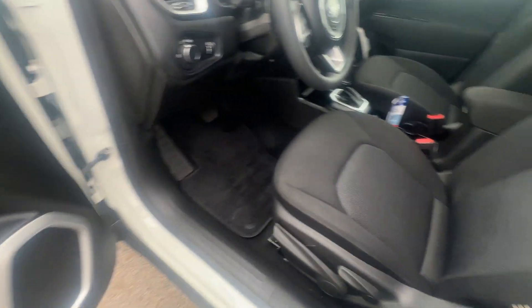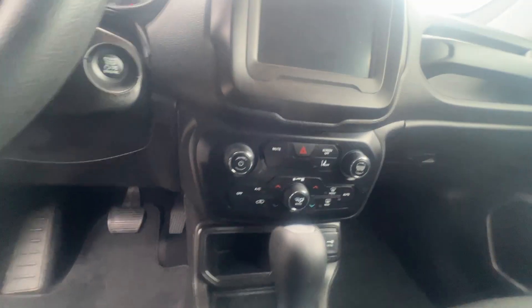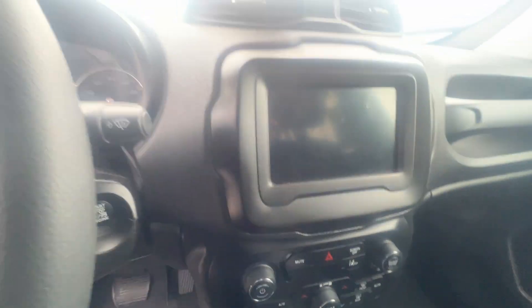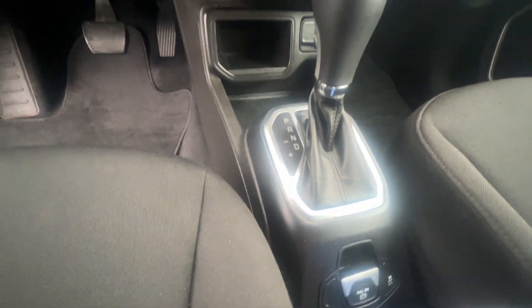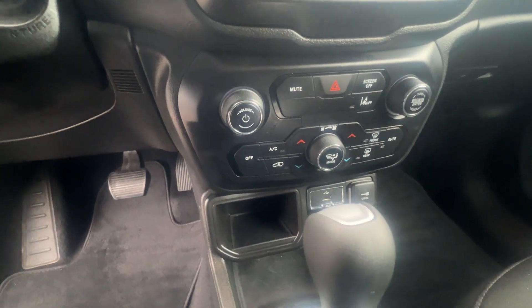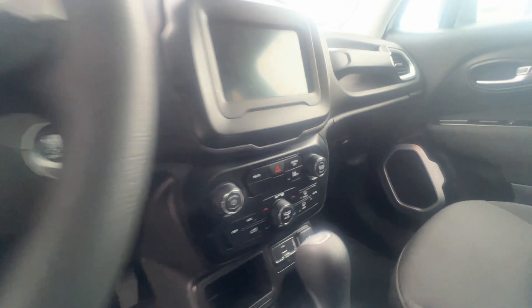This vehicle is equipped with XM radio, hands-free calling, and cruise control. Very nice ride. Nice radio system right here. Got your park brake right there as well. Auxiliary input right there down at the bottom. Dual climate control over here as well.